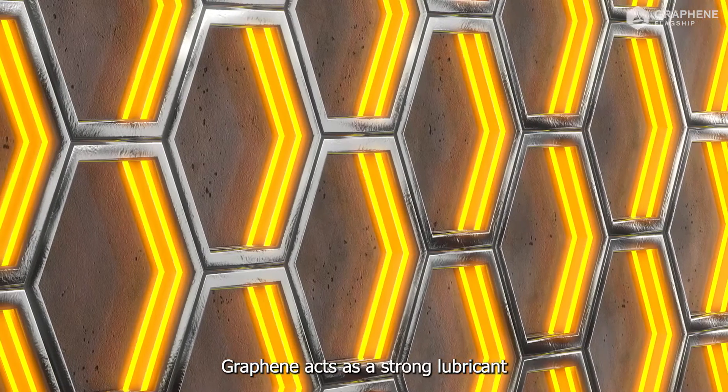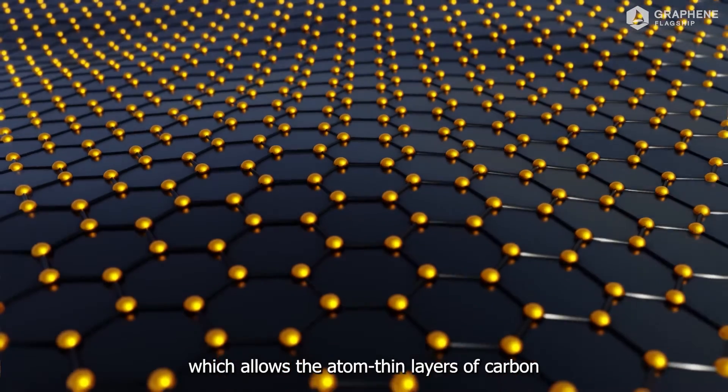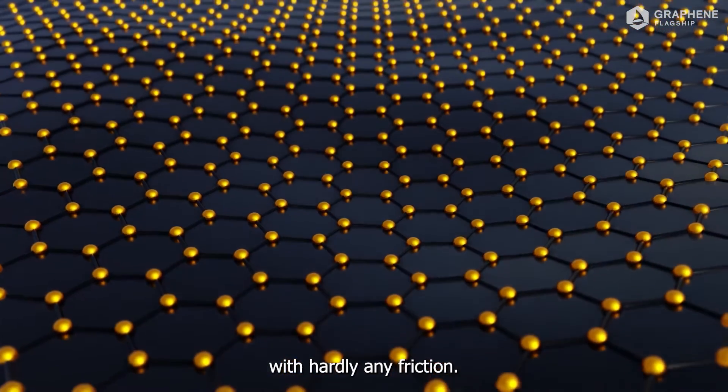Graphene acts as a strong lubricant due to its layered structure, which allows the atom-thin layers of carbon to easily slip and slide against each other, with hardly any friction.